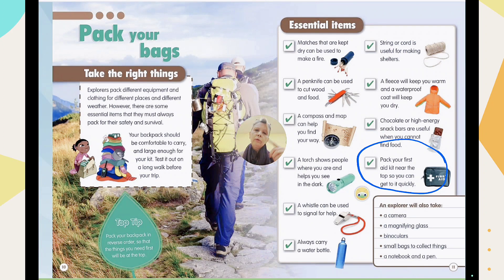Inside the first aid kit you can put plasters, antibacterial cream, bandages, and maybe painkillers — medicine that will help you in the first few hours. Put it at the top of your bag so that if something happens, you can use it immediately.